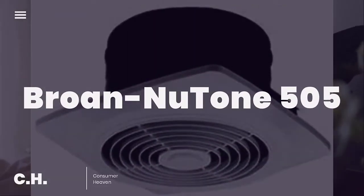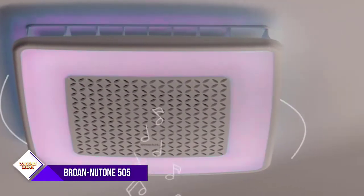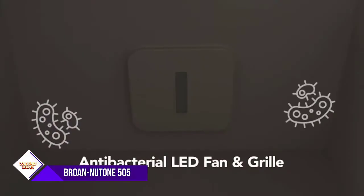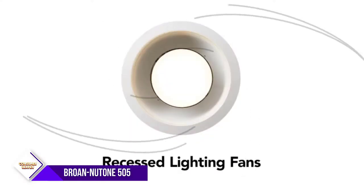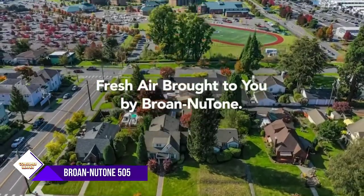Number one: Broan Nutone 505 exhaust fan. This eight-inch exhaust fan is the perfect way to eliminate tobacco smoke, cooking odors, and more from your home. This fan operates on 200 CFM and 8.5 sones to ensure high quality performance, and includes steel mounting brackets with keyhole slots for a fast and easy installation. The paintable polymeric grills allow you to ensure the fan is cohesive with your existing decor.